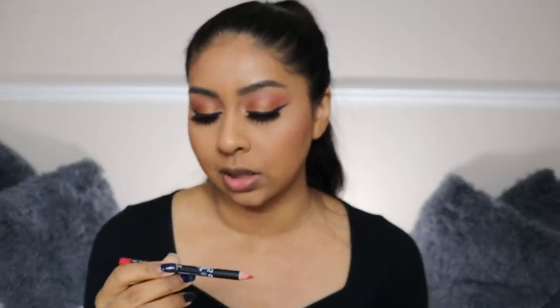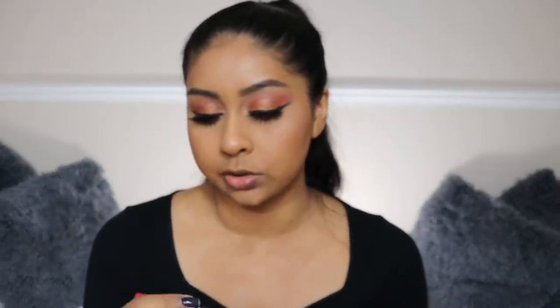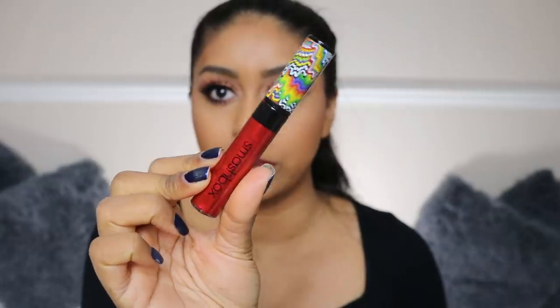I'm going to use this Sleek Locked Up Super Precise Lip Liner in Don't Slow Me Down. That liner is really creamy — I don't think I've tried these Sleek lip liners before. The next thing I'm going to use is Smashbox Crimson Chrome — I think this is their liquid lipstick, like a red but with a shimmer to it.